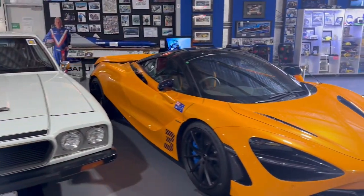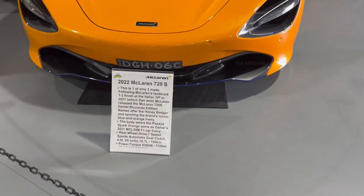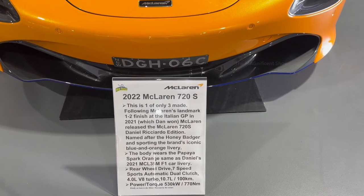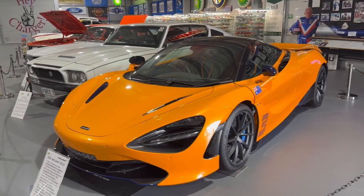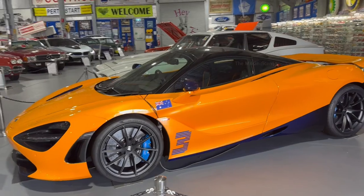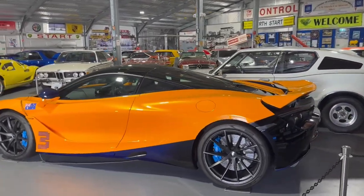The last car I saw in that museum was a 2022 McLaren 720S — one of the best supercars in the world and one of only three made in the whole world. It was in orange color, shining, beautiful, and stunning. One of the guides told me it would be worth around 750,000 Australian dollars.